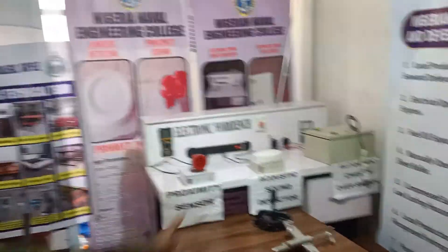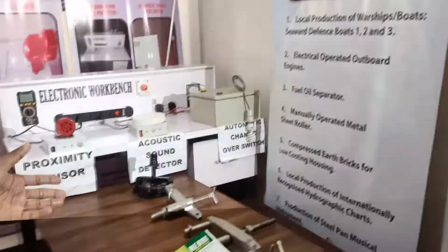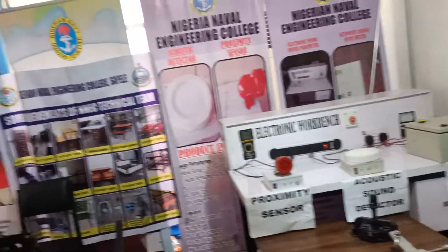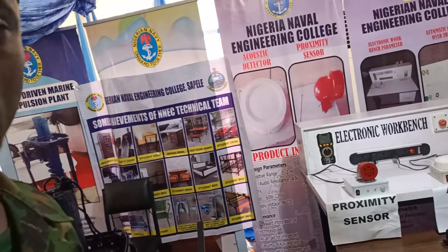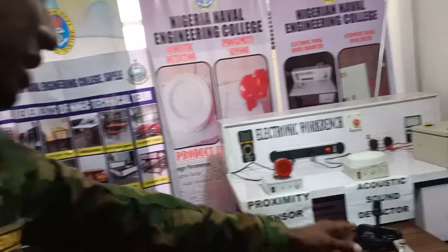Under the Nigerian Naval Engineering College stand, you can see some tools here. We have the MTU tools — that is the Motor Turbine Union tools — meant to carry out maintenance on MTU engines on board vessels. This is an injector puller, these ones are cylinder liner pullers, and then we have a carbon remover tool.